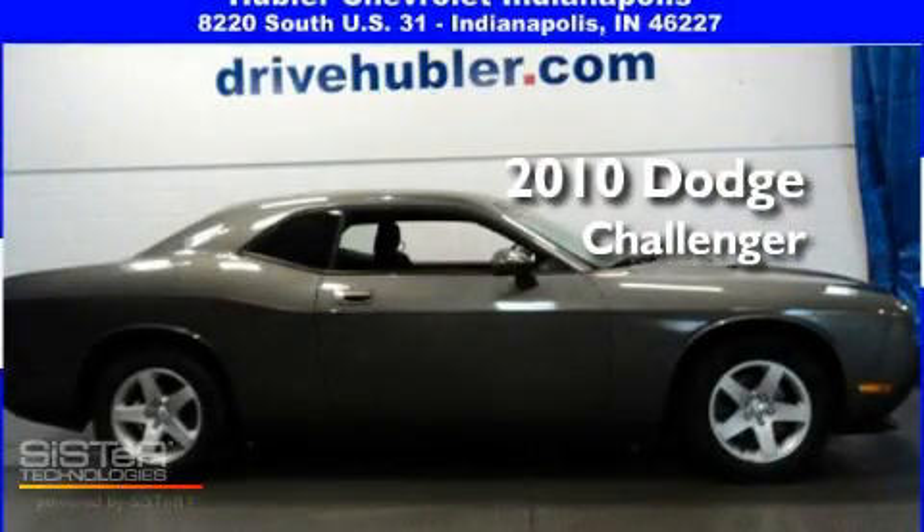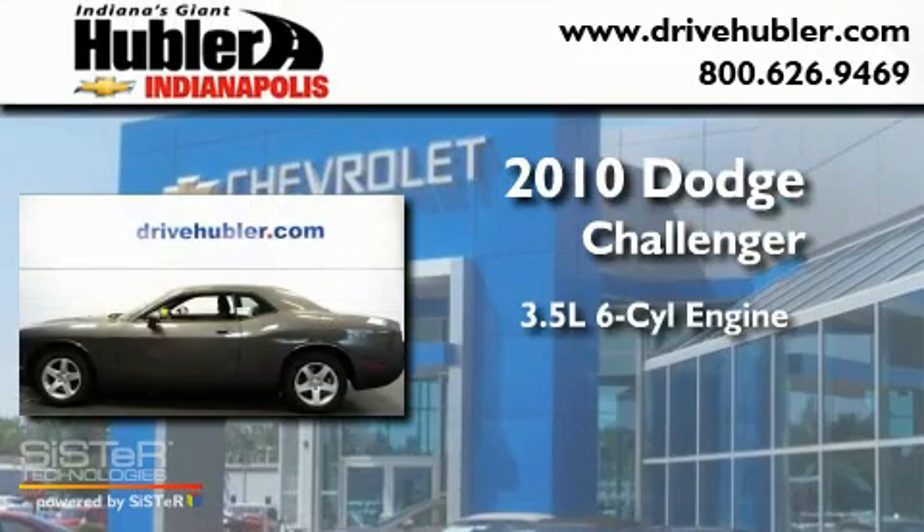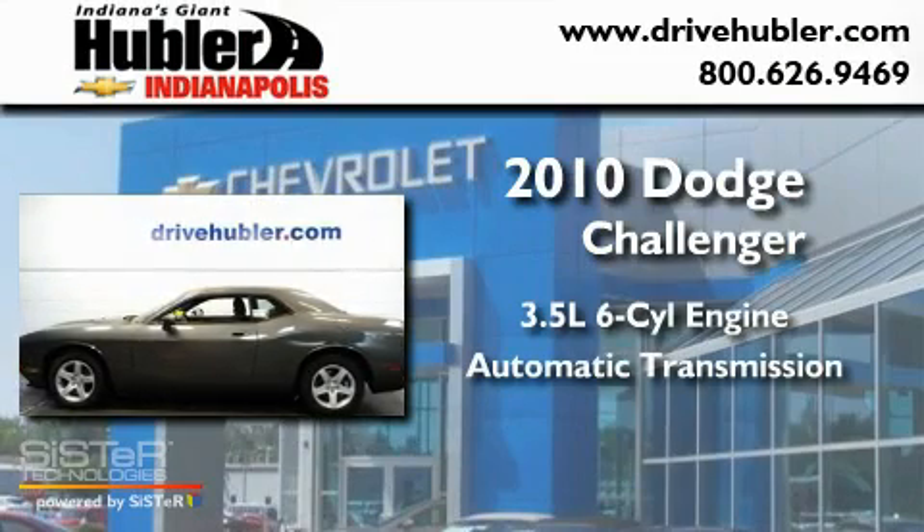This is a 2010 Dodge Challenger. It has a 3.5-liter six-cylinder engine and an automatic transmission.